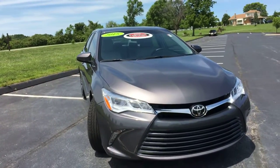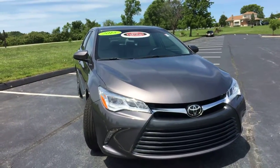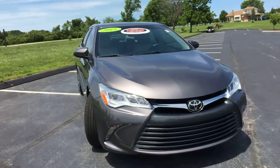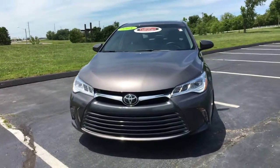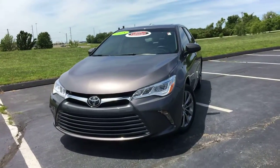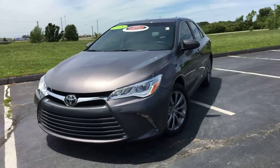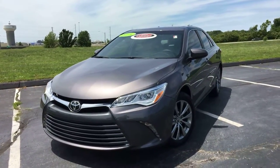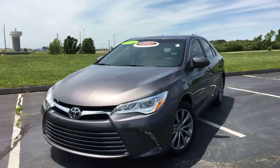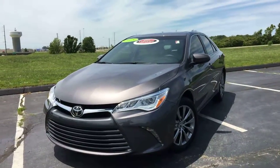It is a very nice car inside and out — drives phenomenal. Remember, it does have the V6 so it's got a lot of power to it. It has all the right features and it's a certified vehicle, so it comes with a seven-year, 100,000-mile powertrain warranty from the original sale date, plus a 12-month comprehensive bumper-to-bumper warranty and a year's worth of free roadside assistance. Come check it out today at Legends Toyota of Kansas City off of I-435 and Parallel Parkway.